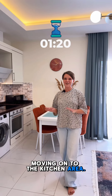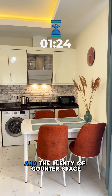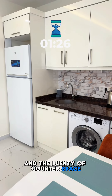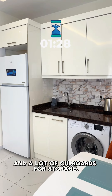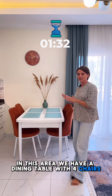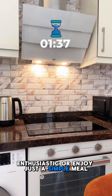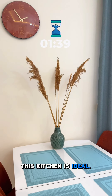Moving on to the kitchen area. The kitchen is fully equipped with modern appliances, plenty of counter space, and a lot of cupboards for storage. In this area we have a dining table with four chairs, and whether you are a cooking enthusiast or enjoy just a simple meal, this kitchen is ideal.